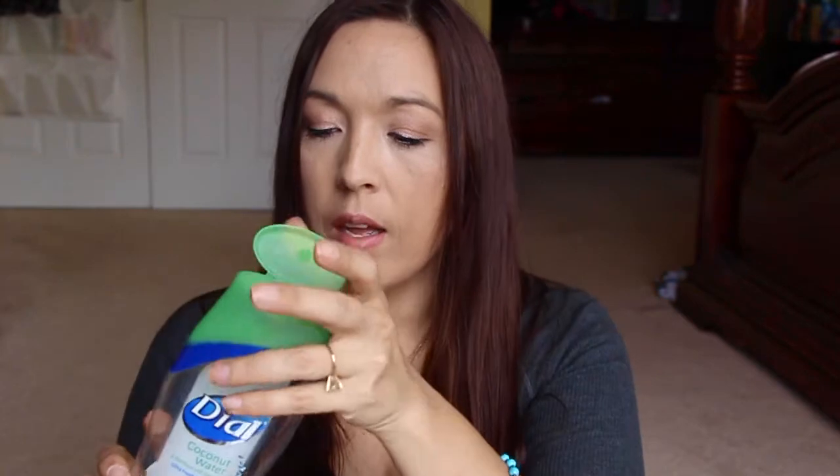Next is this Dial Coconut Water body wash. It was okay — I was just trying to get through some body washes. This one actually smells a little bit better than another version I recently tried. I'm almost out of one of the newer ones, so I'll talk about that next time.